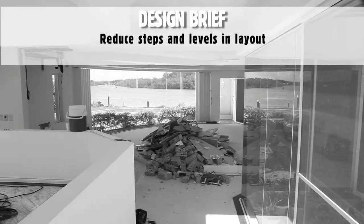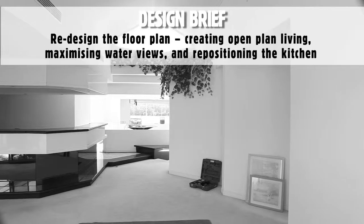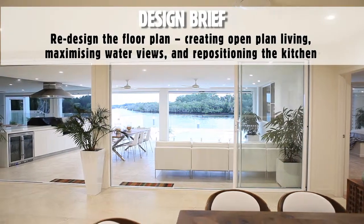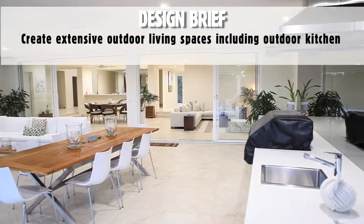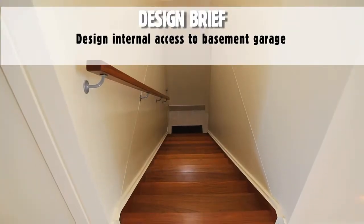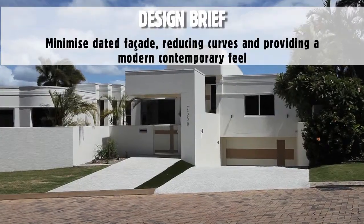The design brief: reduce steps and levels in layout, redesign the floor plan, creating open plan living, maximising water views and repositioning the kitchen, create extensive outdoor living spaces including outdoor kitchen, design internal access to basement garage, minimise dated façade reducing curves and providing a modern contemporary feel.